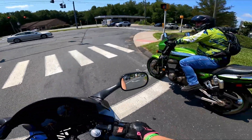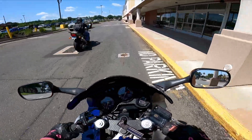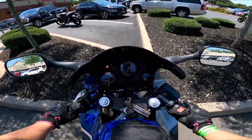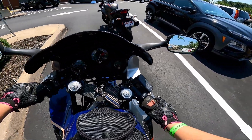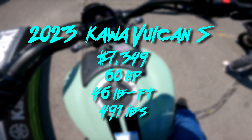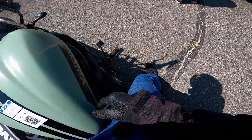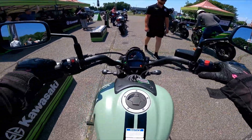What's up, heading to lunch with this guy with the sweet ZRX. Got the Vulcan — what is this, the Vulcan S? Not sure what engine size it is, but it is cooking though.